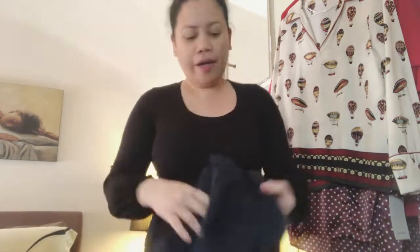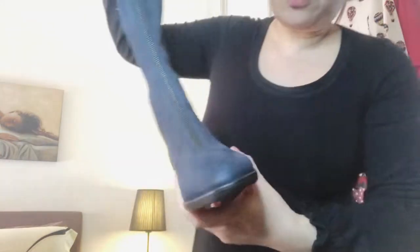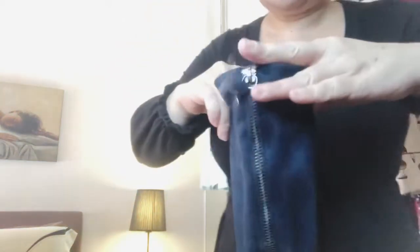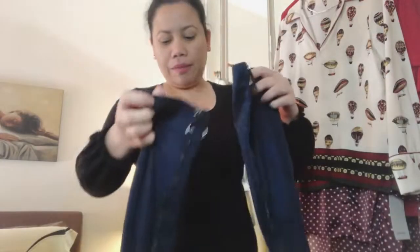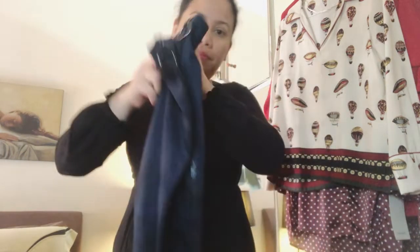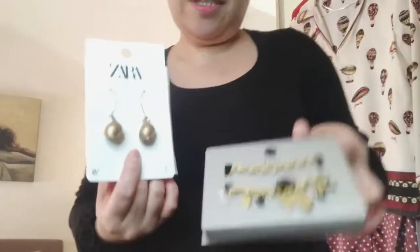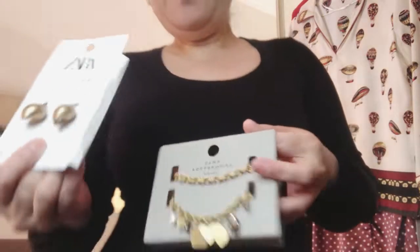These are navy blue suede knee-high boots that I bought that year — I haven't worn them yet. The other one is black knee-high boots with a pointed toe — I've only worn it once but it's beautiful. I just like them but never actually wear them. I keep buying and just stacking them up.